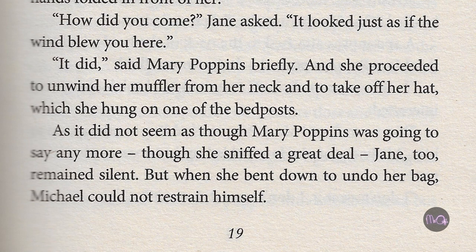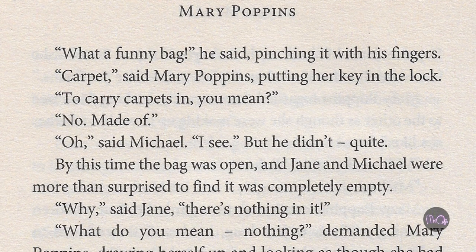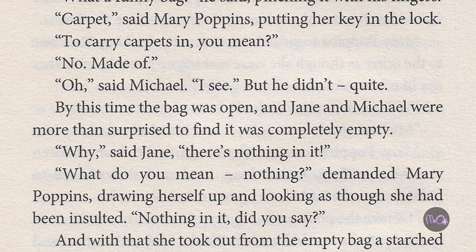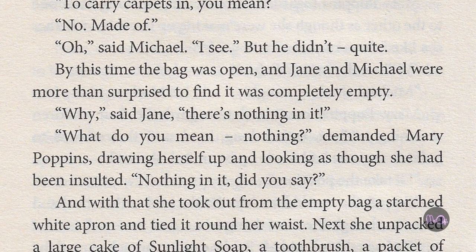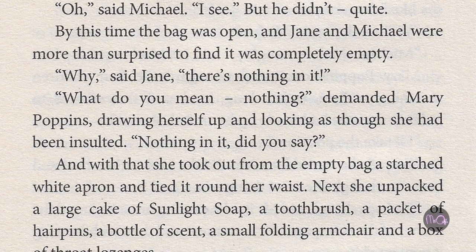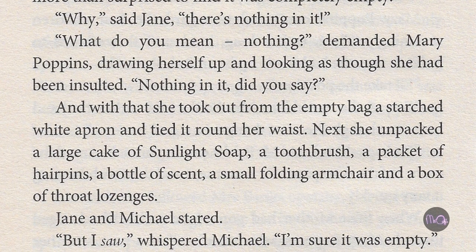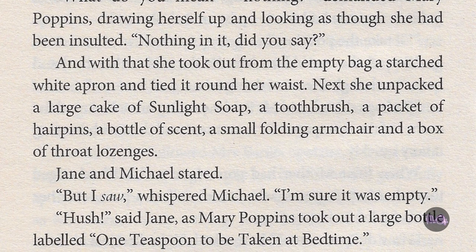But when she bent down to undo her bag, Michael could not restrain himself. 'What a funny bag,' he said, pinching it with his fingers. 'Carpet,' said Mary Poppins, putting her key in the lock. 'To carry carpets in, you mean?' 'No, made of.' 'Oh,' said Michael. 'I see.' But he didn't. By this time the bag was open, and Jane and Michael were more than surprised to find it was completely empty. 'Why,' said Jane, 'there's nothing in it.' 'What do you mean nothing?' demanded Mary Poppins, drawing herself up and looking as though she had been insulted. 'Nothing in it, did you say?' And with that she took out from the empty bag a starched white apron and tied it around her waist. Next she unpacked a large cake of sunlight soap, a toothbrush, a packet of hairpins, a bottle of scent, a small folding armchair and a box of throat lozenges.